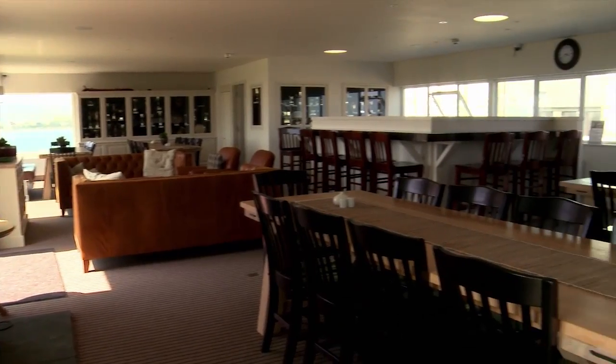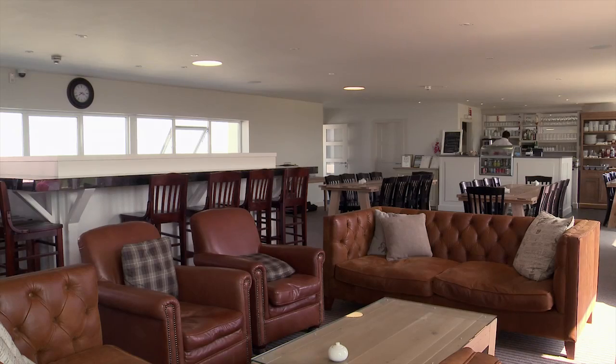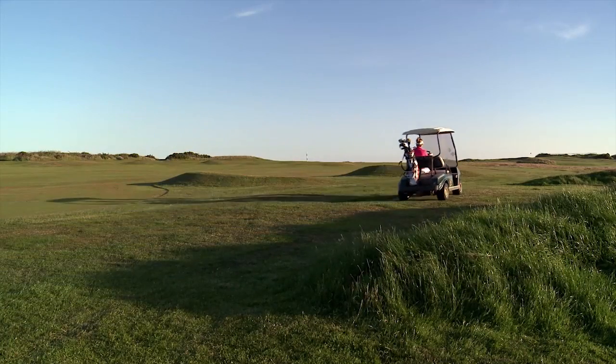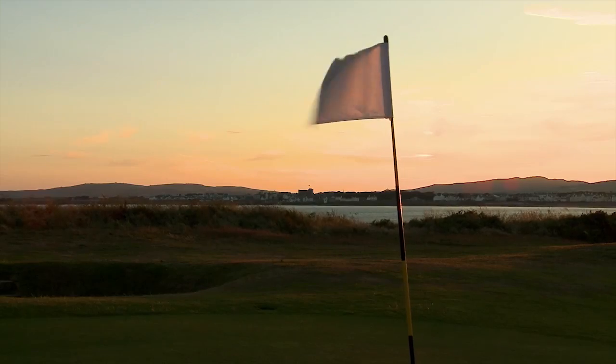The clubhouse is a great place to unwind before or after a game, with a cold drink from the bar or a delicious hot meal from the restaurant. You can relax by the fireplace or take in the views of Derbyhaven Bay from the clubhouse deck.